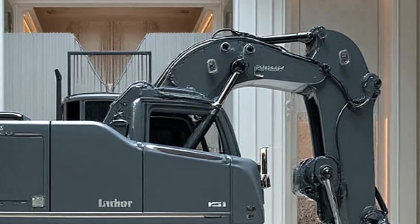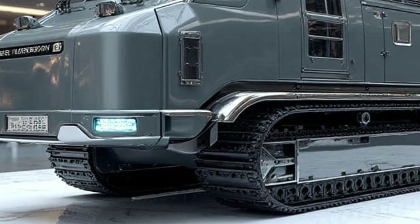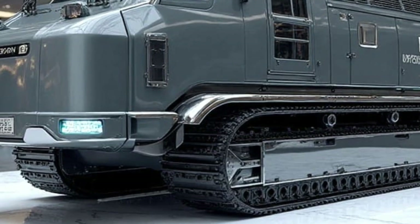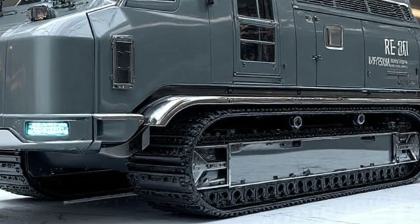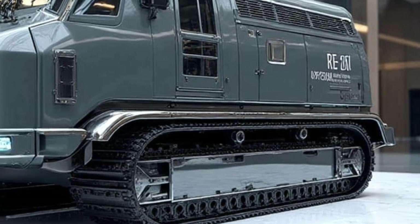In 2026, Liebherr also focused heavily on durability. The undercarriage, boom, and joints use reinforced steel, advanced welds, and stronger bushings. All this means the machine can run for years with minimal wear — for rail companies that operate tight schedules, this reliability is extremely valuable.